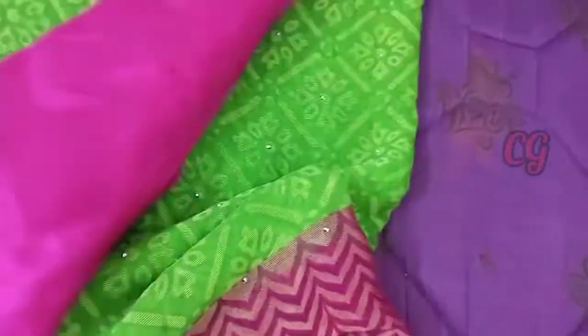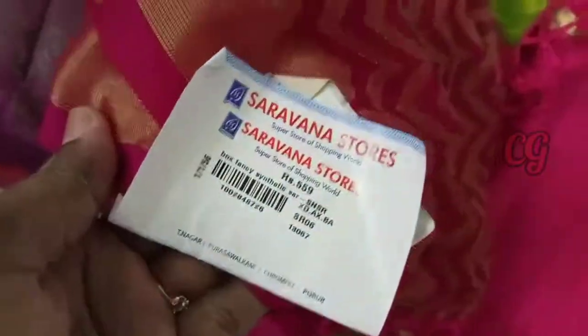Look at this sari, it's a light weight sari, it's a silk sari, cotton silk, it's very light. The color is very nice.